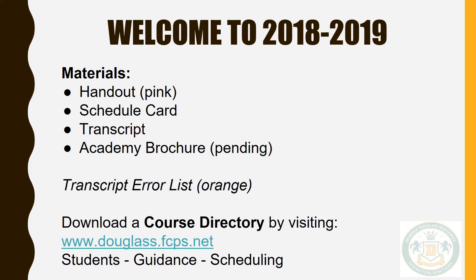Advisor teachers will distribute a schedule card that should have your name and current transcript as well as an academy brochure. Students in the Health Science Academy should have a yellow schedule card, students in the Professional Services Academy should have a blue schedule card, and students in the Technology Academy should have a green schedule card.